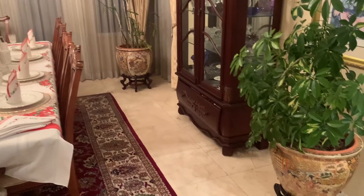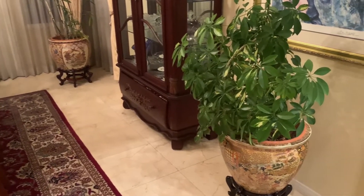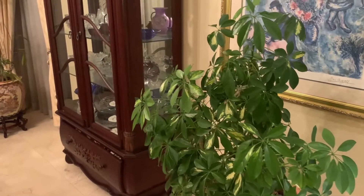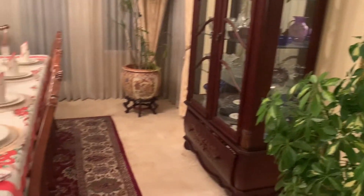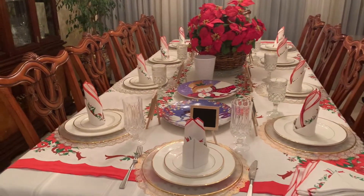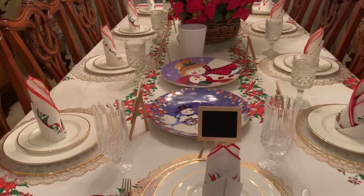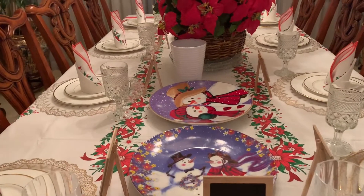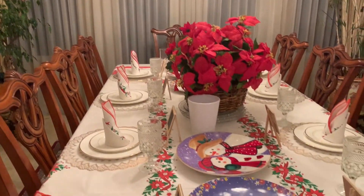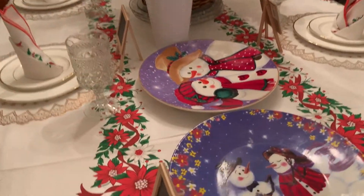As we move right into the former dining room area, there is this umbrella plant. And then I have the table set for the holidays — I'll just give you a peek at this table that's all set for the Christmas holidays.